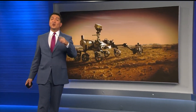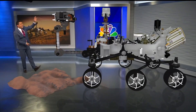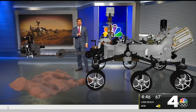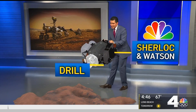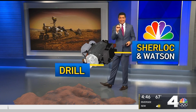Here's how Perseverance is going to look for that life. The rover is the size of an SUV — 10 feet long, 9 feet wide, and 7 feet tall. When the rover gets into a good position, it's going to deploy a robotic arm. On that arm is a drill, and there's also what's called the Watson and the Sherlock. The Sherlock houses a laser that'll break up rocks in the hopes of finding direct evidence of past life.